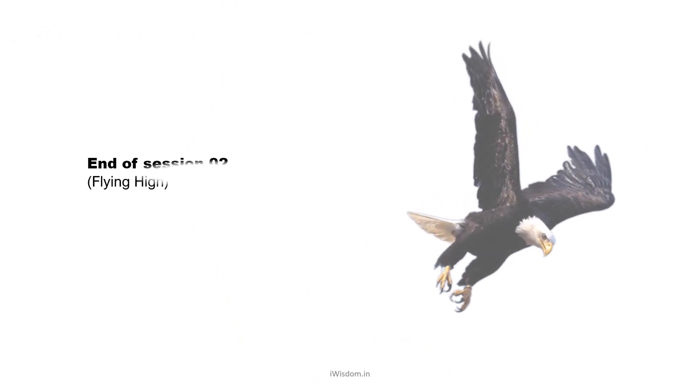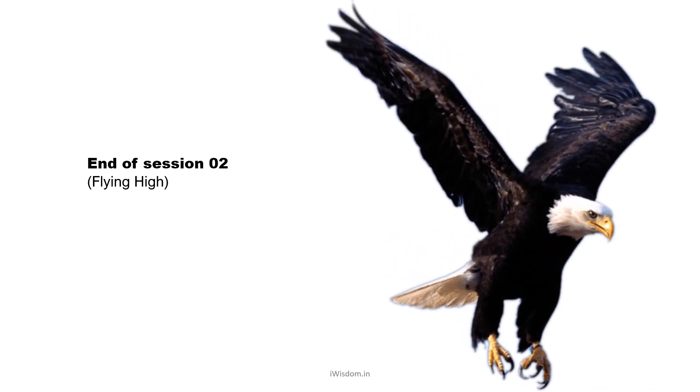In this session we learnt about beaks, feet, and feathers of birds and how they perform different functions required for the bird to survive. With this we have come to the end of session 2.